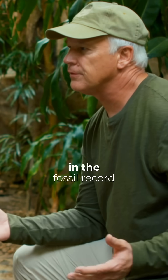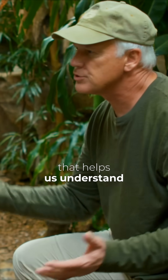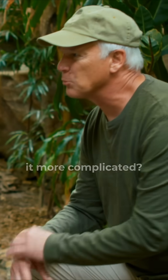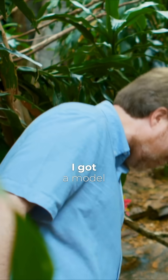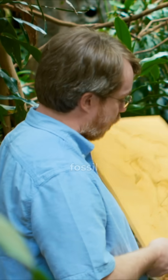Todd, do we have evidence in the fossil record that helps us understand any of this, or does it make it more complicated? Well, that's a good question. So I got one right here — a model of a very famous fossil.